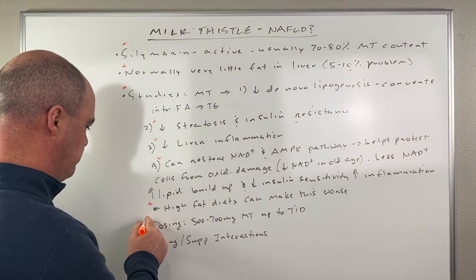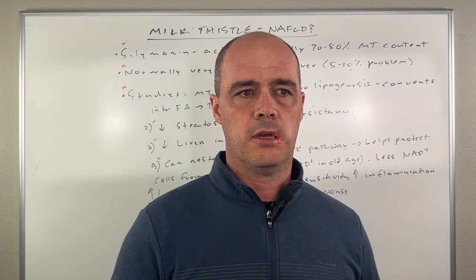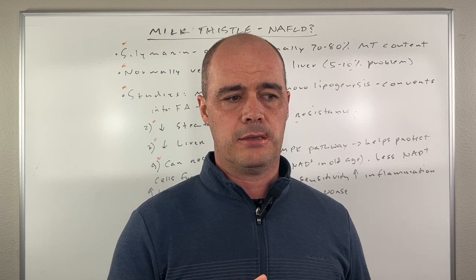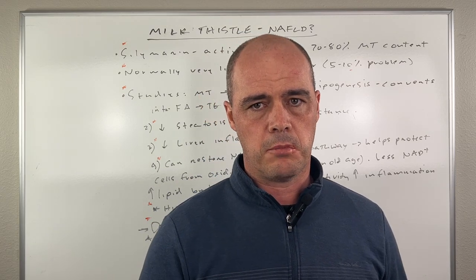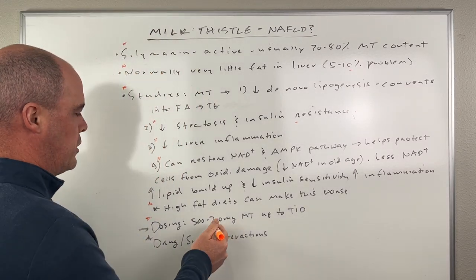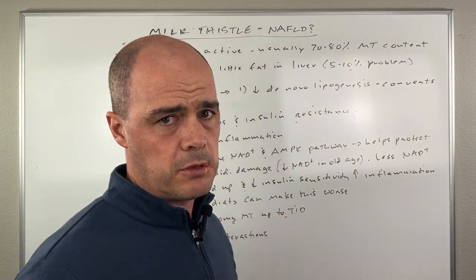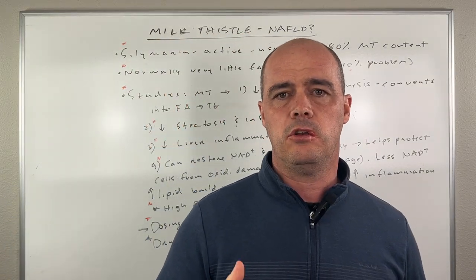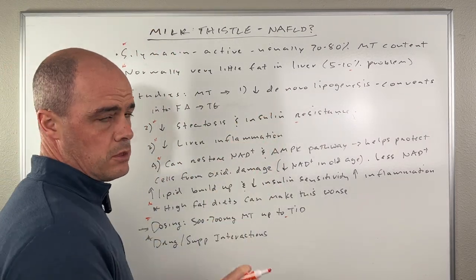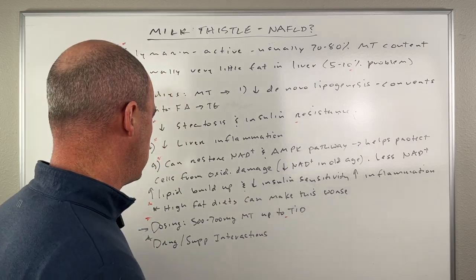What about dosing? There is no official dosing recommendation because of the limited number of studies and not a lot of concrete recommendations out there. However, if we're going off milk thistle, we're looking at 500 to 700 milligrams, maybe up to three times a day — I would definitely start at the lower end and see how you do. For silymarin specifically, that would be a lower amount, maybe 200 to 300 milligrams three times a day.